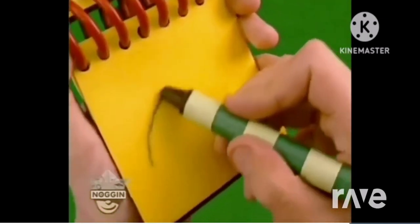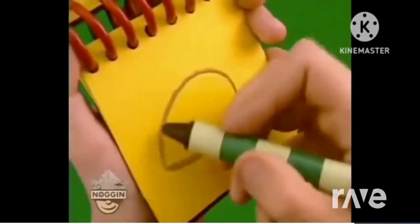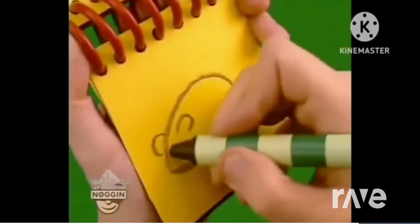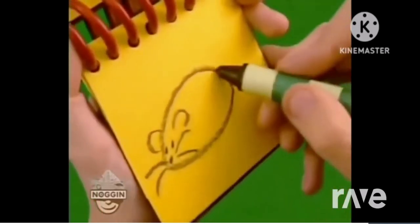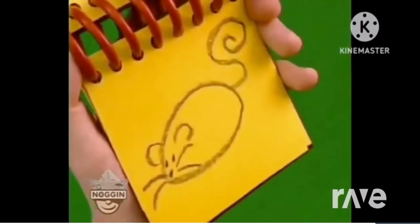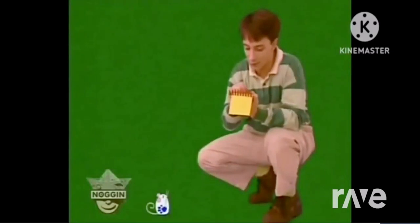Draw a little shape for the body, semi-circles for the ears, the eyes and nose, lines for the whiskers, and a long squiggly line for the tail. There! A mouse.